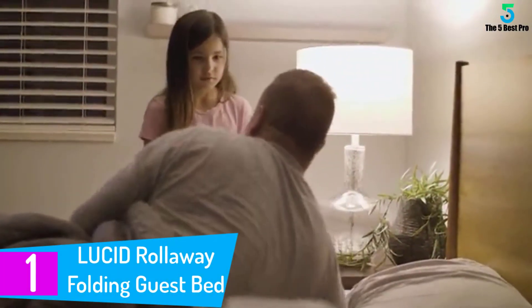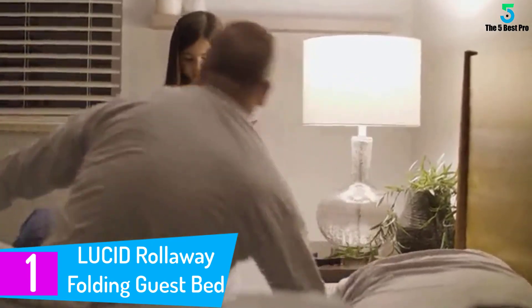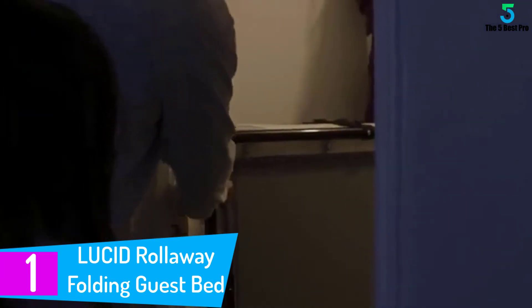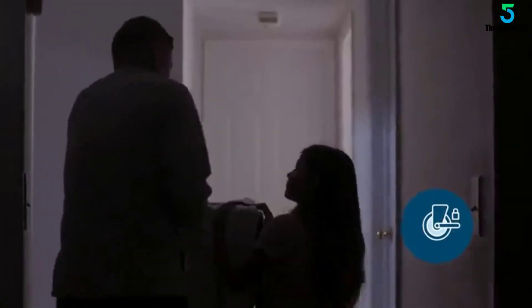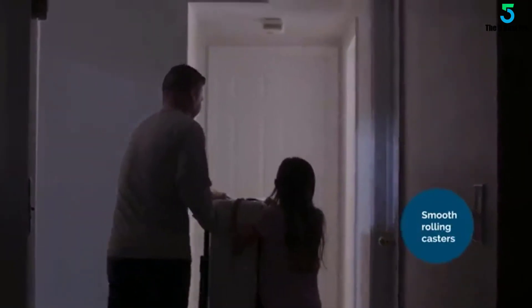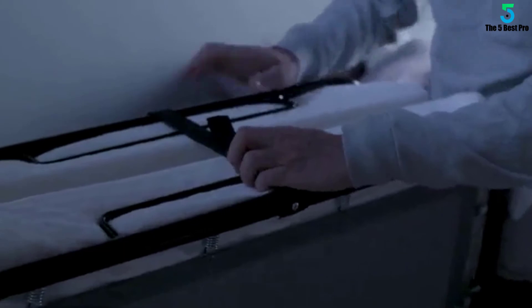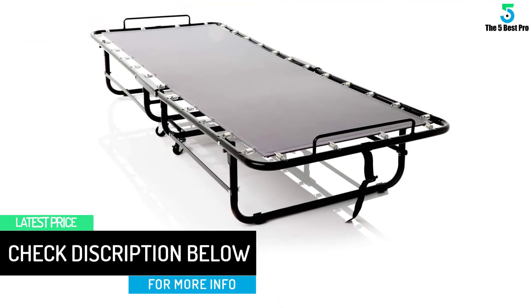At number 1: the Lucid Rollaway Folding Guest Bed. This is a high-end bed that takes care of your comfort and luxury. It comes in a sturdy design with a durable metal frame, withstanding prolonged and frequent use with ease. It features a spring deck for enhanced support, and a comfortable bi-layered mattress comprising high-density thick base foam topped with memory foam.